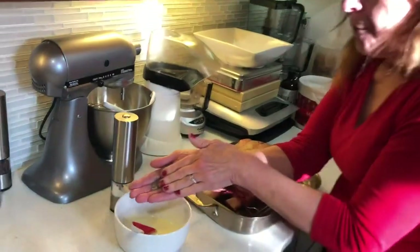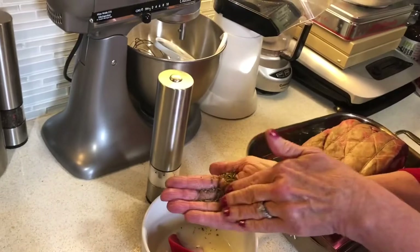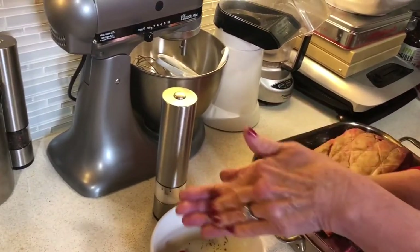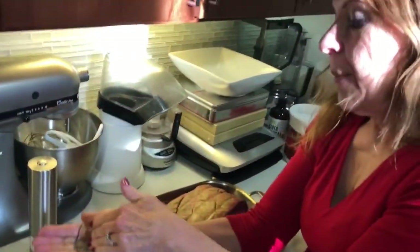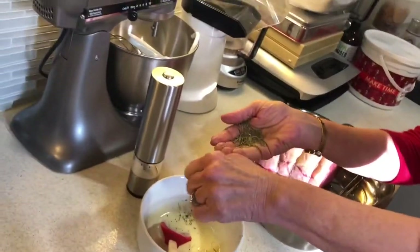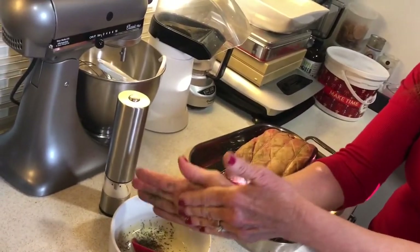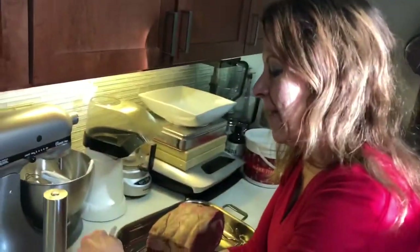In the herbs de Provence we have thyme, rosemary. I'm rubbing it between my hands to release the oils - they're dried herbs, so putting a little bit of body warmth on them releases the oils. I also have some red pepper flakes. You can really face the difference by doing this rather than just throwing them in.